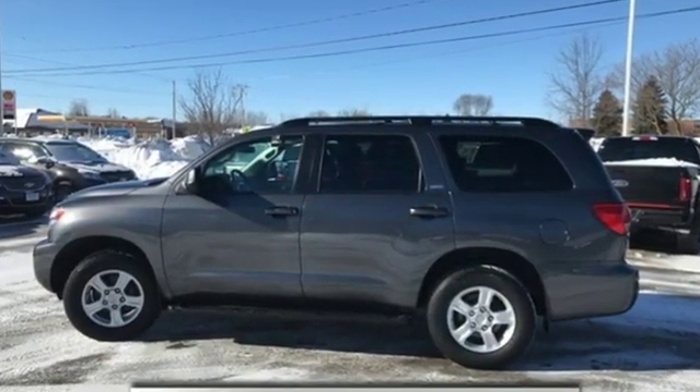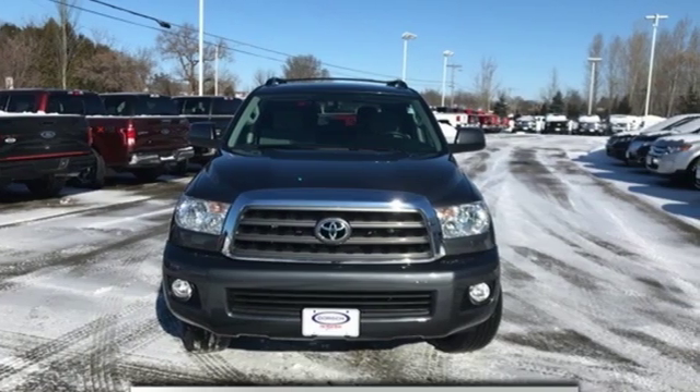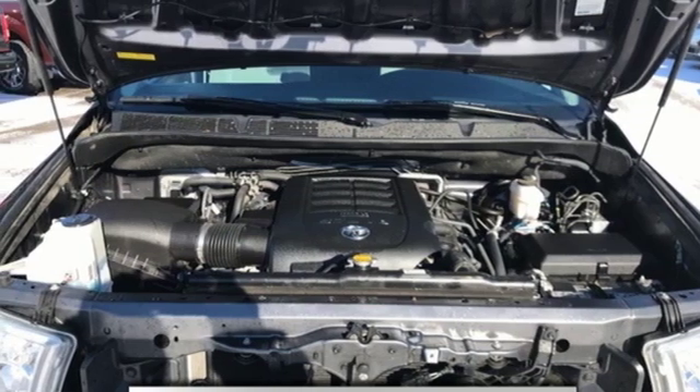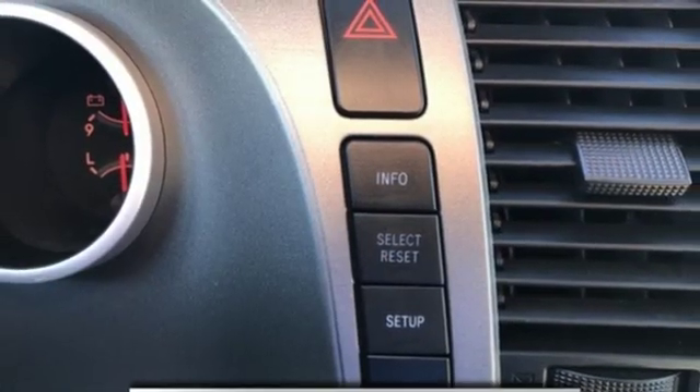I-Force Engine, Dual Zone Climate Control, Bluetooth Wireless Audio Streaming, Manual Tilting Steering Column, Power Heated Mirrors, Scout GPS for Car Smart Device Navigation, Express Open and Closed Sliding and Tilting Sunroof, Bluetooth, and Automatic Transmission.